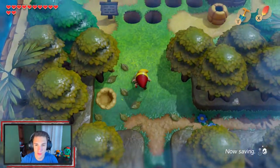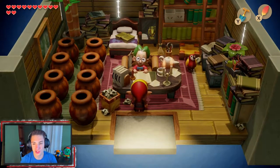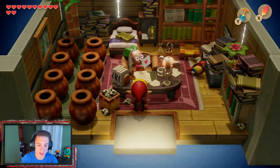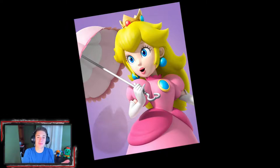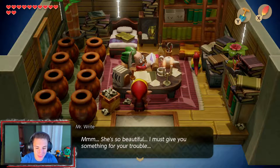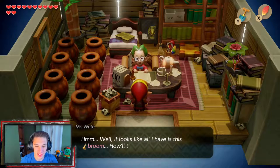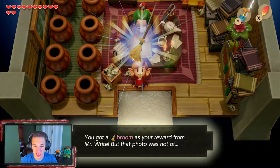We have this letter from the trading side quest — Mr. Right needed a letter. We go over and talk to him, trade him the letter. He opens it up and the letter came with a photograph — it's a picture of Princess Peach, which is just funny. He says 'she's so beautiful, I must give you something — all I have is this broom.' We take the broom!